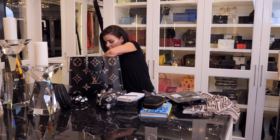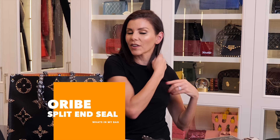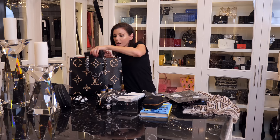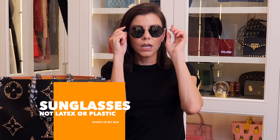I have this Uribe split end seal, which is really nice for freshening up your hair in the middle of the day, especially since I cut all my hair off again — if I'm running out the door and don't get it perfectly straight it gets a little frizzy, so that's good. I also have a pair of sunglasses — one of my favorites. I'm actually allergic to latex and most plastics, so I can only wear wire rim glasses. These are so light — I think they're Fendi.